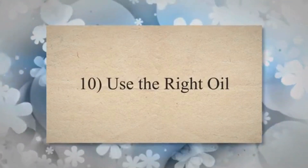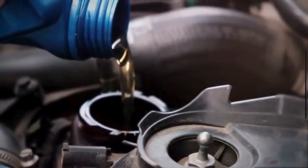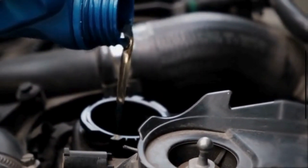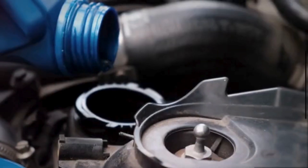10. Use the Right Oil. Using the correct oil viscosity and type as recommended by the manufacturer reduces friction in the engine. Reduced friction means less energy is wasted, contributing to improved fuel efficiency.